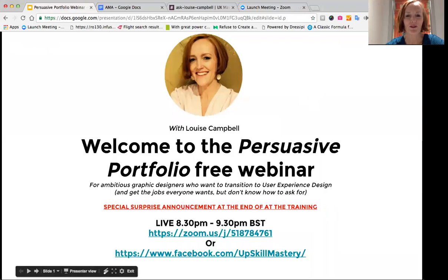Welcome to the Persuasive Portfolio free webinar for ambitious graphic designers who want to transition to user experience design and get the job everyone wants but don't necessarily know how to ask for. There's a special surprise announcement at the end of the training, so please stick around. Tonight we're broadcasting live from London.